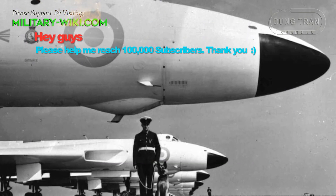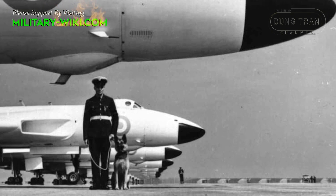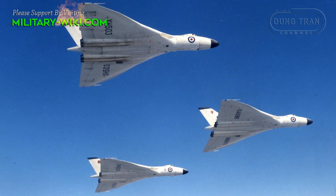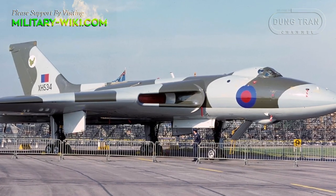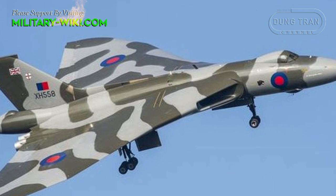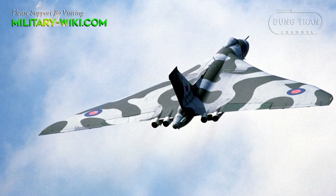During the period from 1956 to 1965, about 136 Avro Vulcans were built and commissioned to the Royal Air Force. Like other bombers, the Avro Vulcan was developed in many different variants, such as the Vulcan B-1, B-2, and K-2, of which the most popular was the Vulcan B-2. The aircraft had a crew of 5 and a maximum takeoff weight of more than 167,000 pounds in the B-1 version and up to 204,000 pounds in the B-2 version.